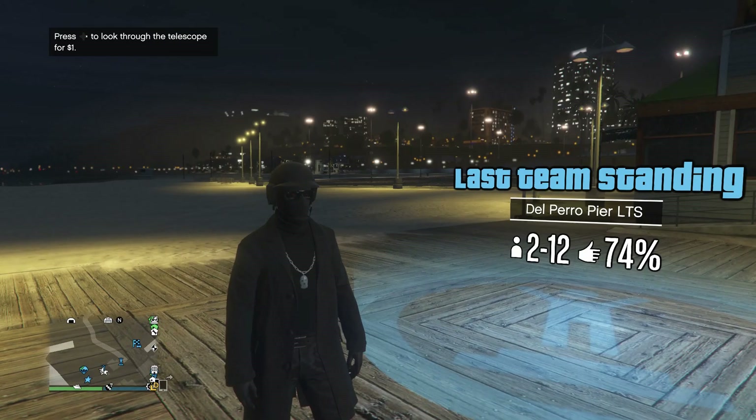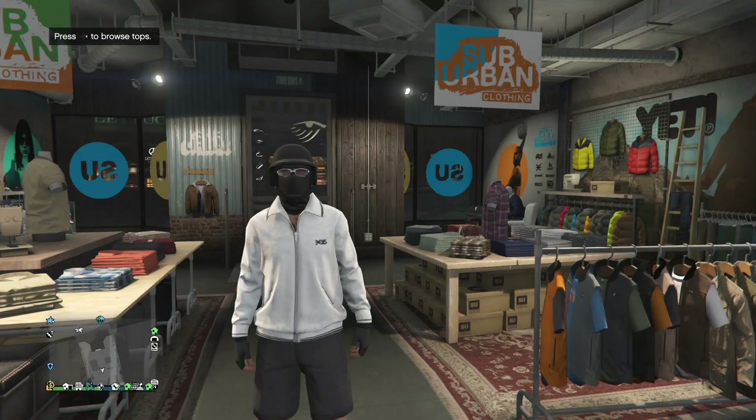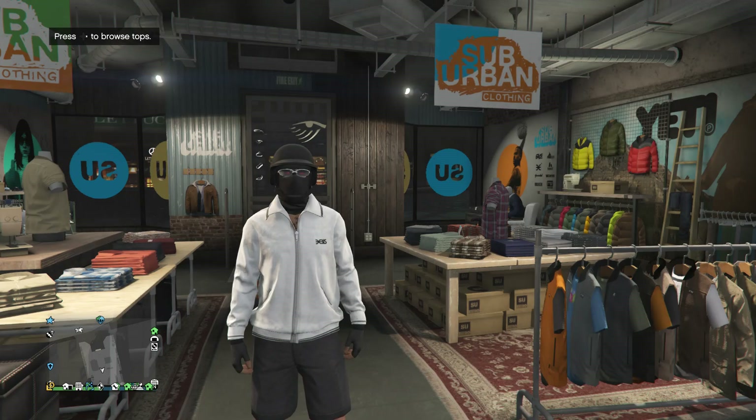Now that's basically it for this outfit. So now you guys can just go ahead and go to the clothing store, save this outfit on whatever slot that you guys want, and now we're just going to go ahead and work on the final outfit.